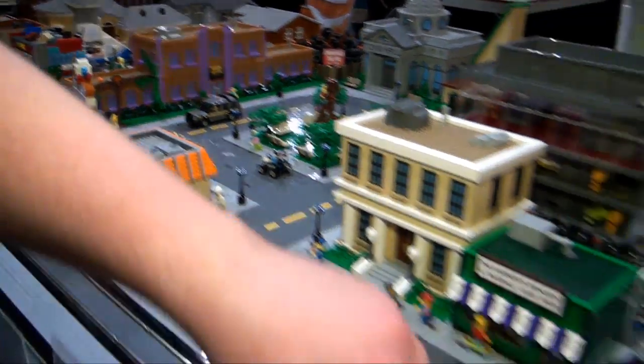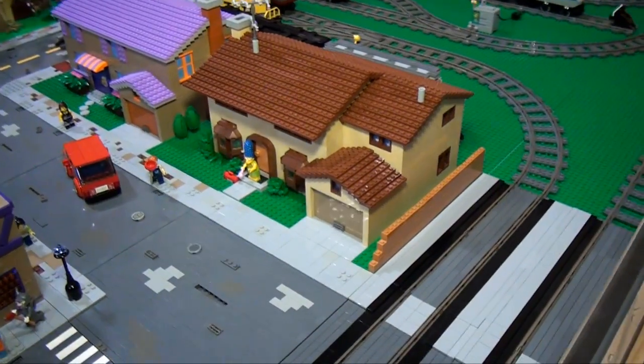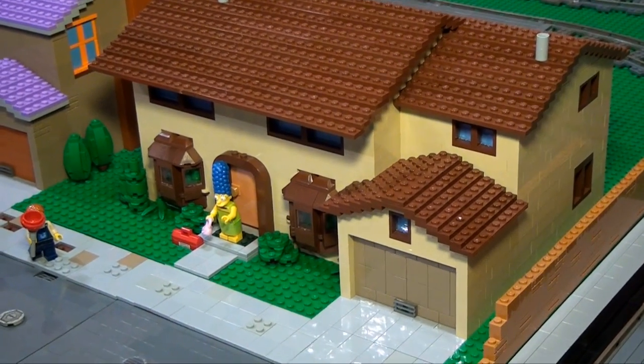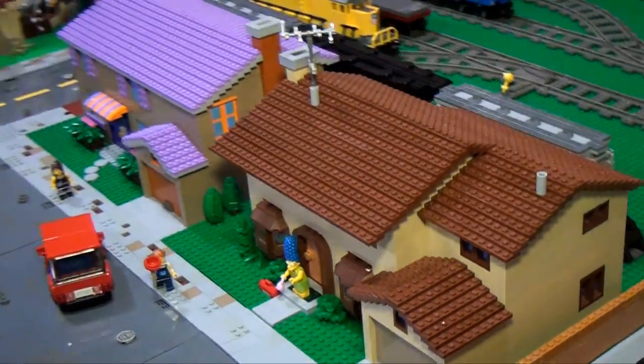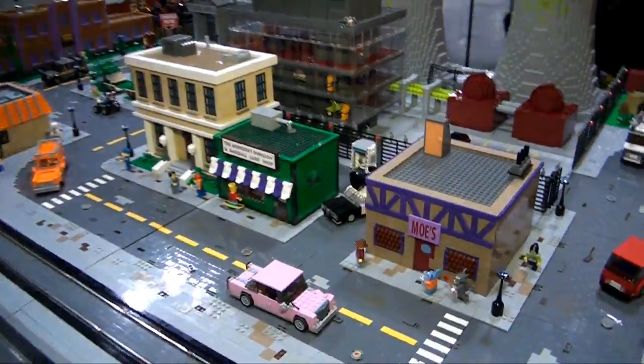One thing to take note is his Simpsons house — it's very different than the kit version of the Simpsons house. The roof is notably different, and there are a lot of differences, but it's more accurate. It looks good. I think he definitely was going for accuracy in a lot of these things, so I think he did a great job with that.